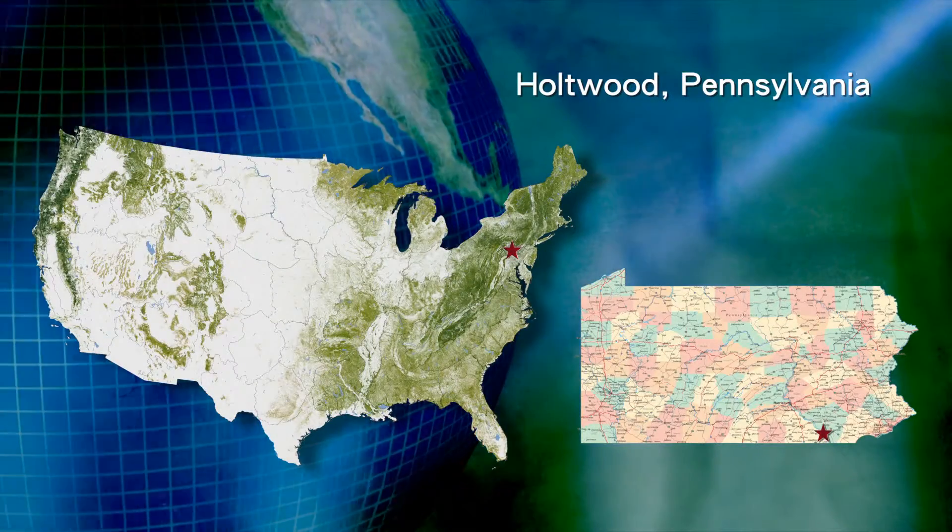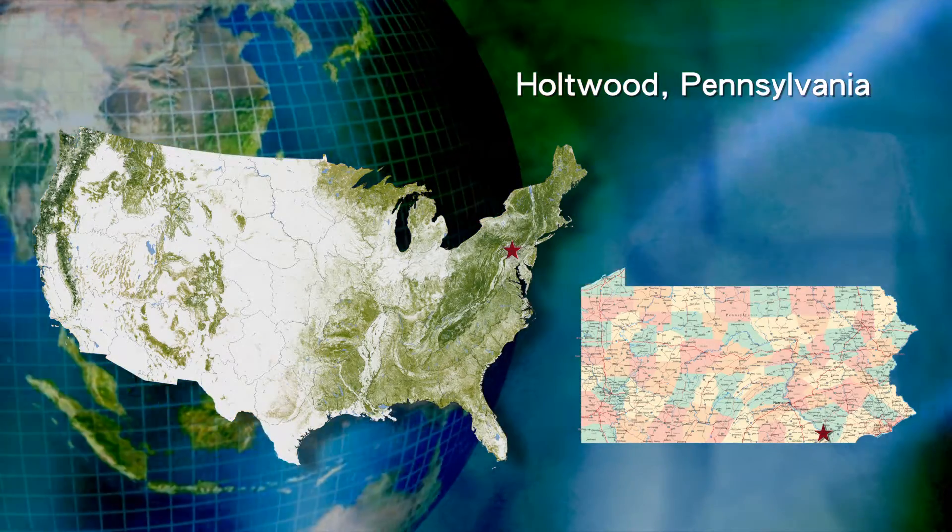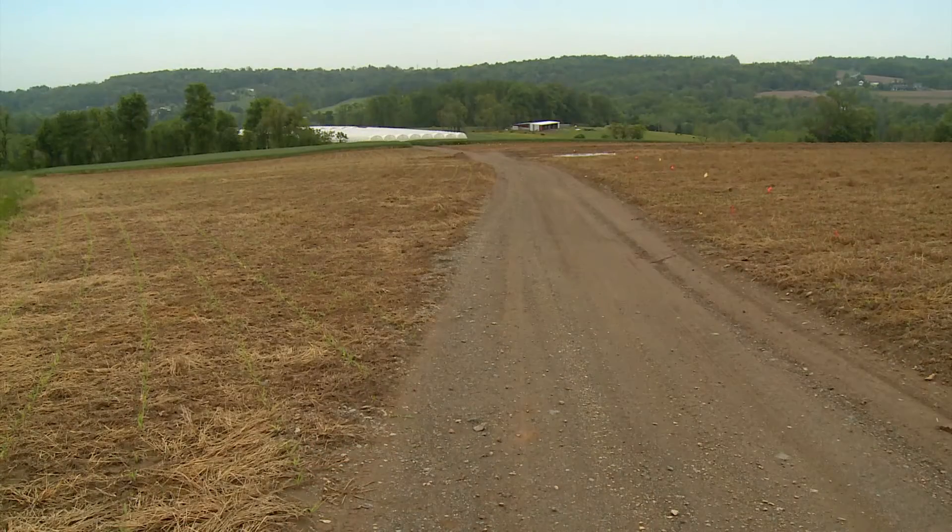My name is Steve Groff. I'm from southeastern Pennsylvania and I farm about 225 acres — corn, soybeans, small grains — a lot of that's involved with cover crop research. But I also have 30 acres of pumpkins and two acres of high tunnel tomatoes that I grow.